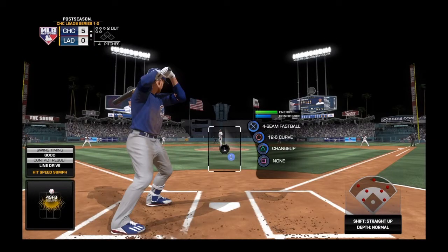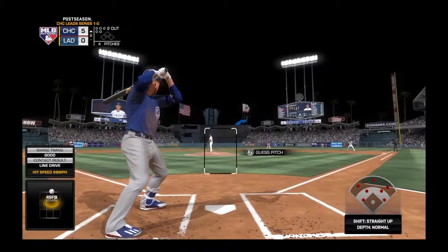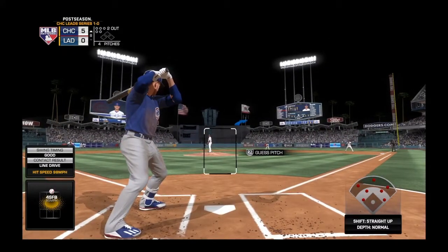Ready for another chance. Chris Bryant. He's doubled and singled in four at-bats in this contest.